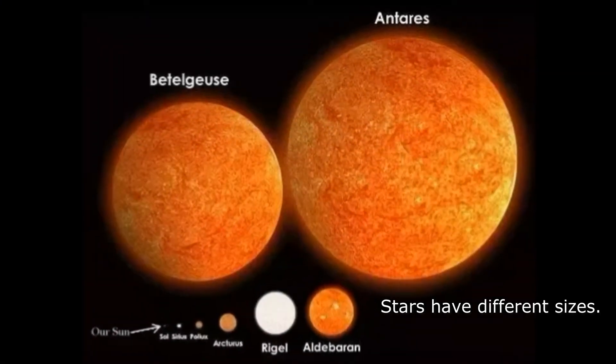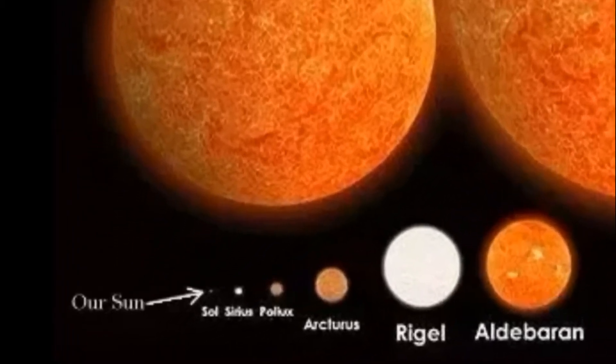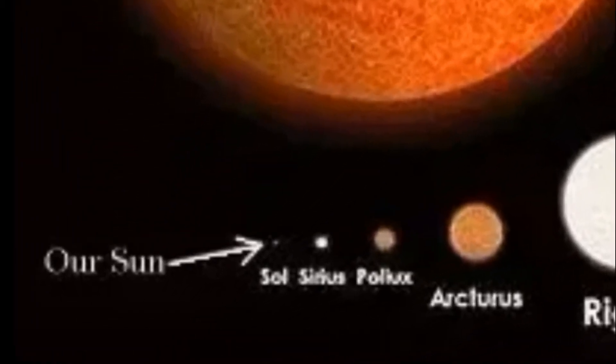Stars have different sizes. Most of them are very big, and some stars are bigger than our Sun. We see the stars as tiny bright dots in the night skies because they are very far away from us.